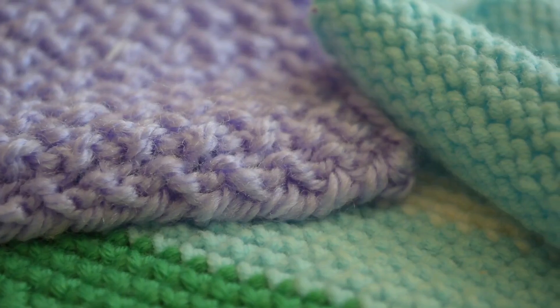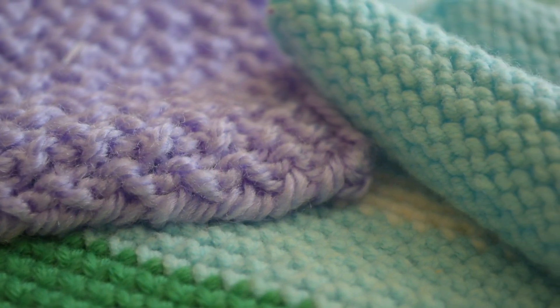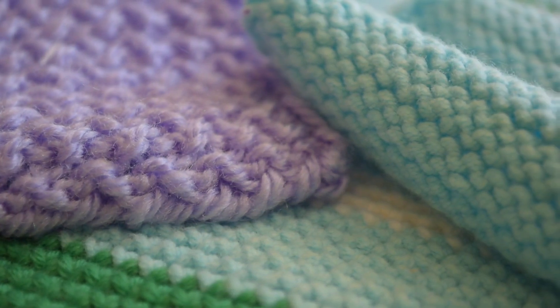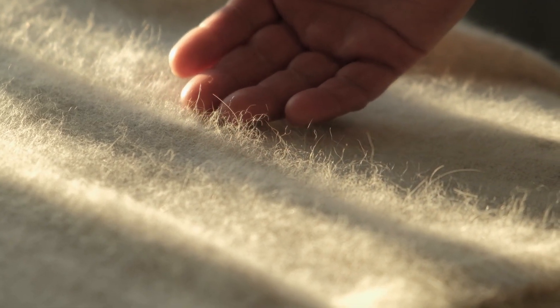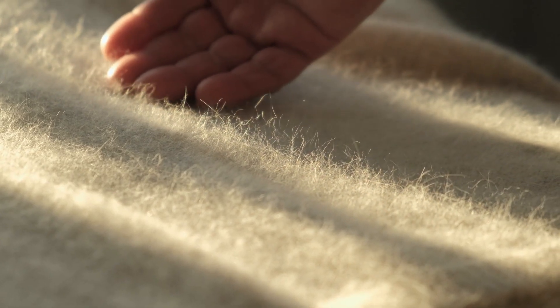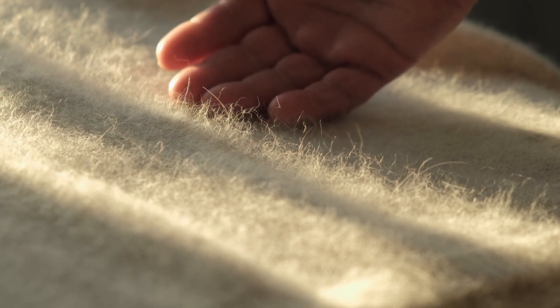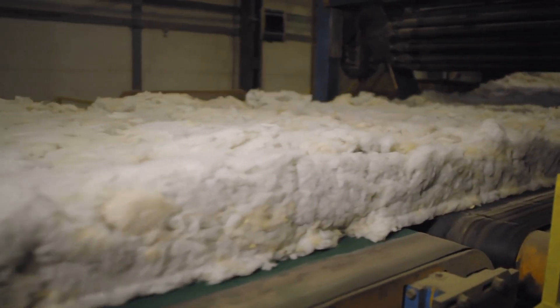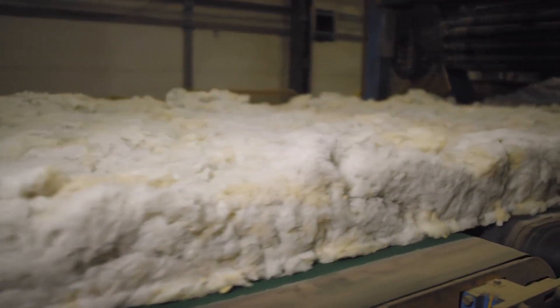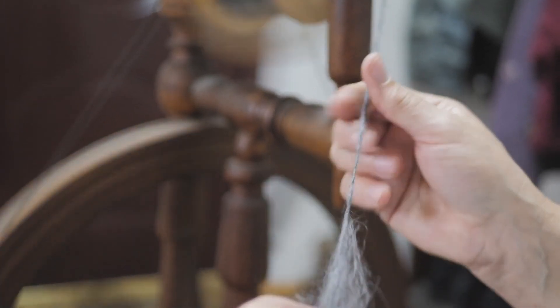But before it can be transformed into the cozy sweaters and fine fabrics we know and love, wool must undergo a meticulous processing journey. This journey, which begins with shearing and ends with the creation of finished textiles, involves several intricate steps. Each step plays a critical role in ensuring that the wool is of the highest quality, ready to be spun into yarn and woven into fabric. Understanding this process not only highlights the craftsmanship involved, but also deepens our appreciation for the wool products we often take for granted.